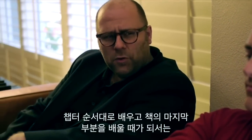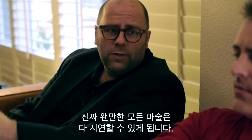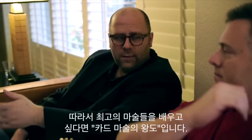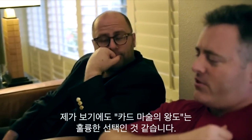And by the time you get to the end of that book, if you can do all of that stuff, then you're really prepared to do anything. But you also have an incredible repertoire to get started with. So for classic sleight of hand card magic, Royal Road to Card Magic is a great choice.